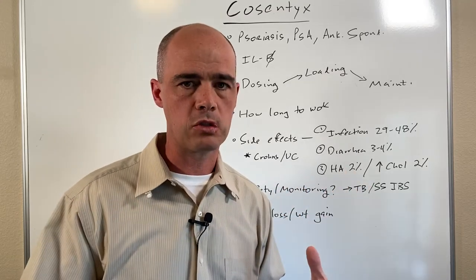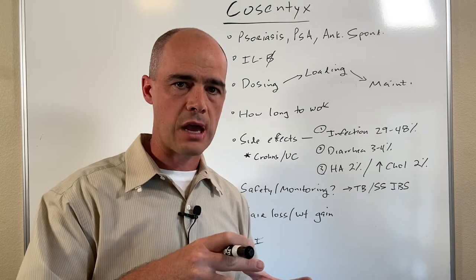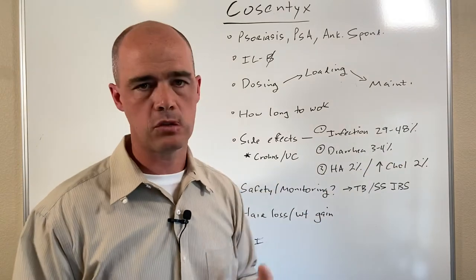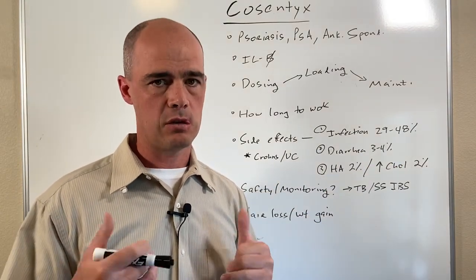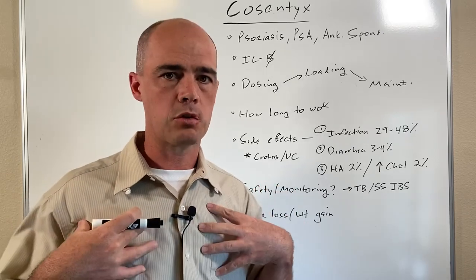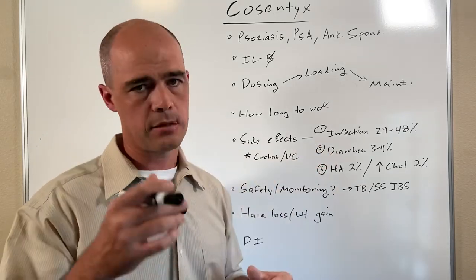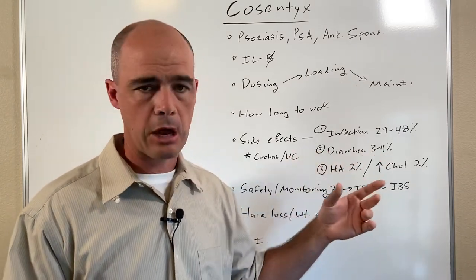Side effects — this is a big one. Remember how inflammation is part of the immune system: when you knock that down, you bump your chances of infection up. With Cosentix, studies show infection rates anywhere from 29 to 48 percent of folks can see infections go up. These infections vary — they can be upper respiratory tract infections, bronchitis, those sorts of things.